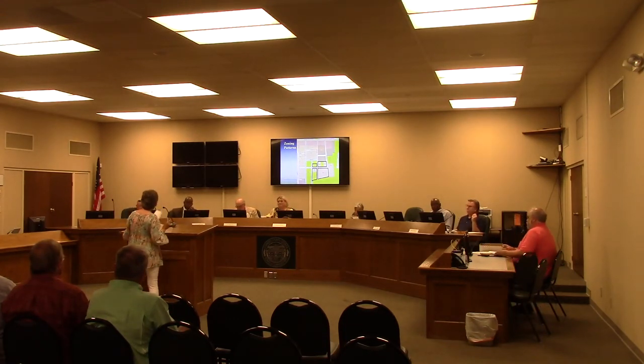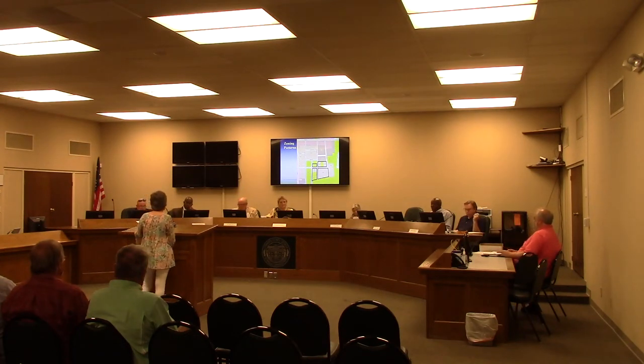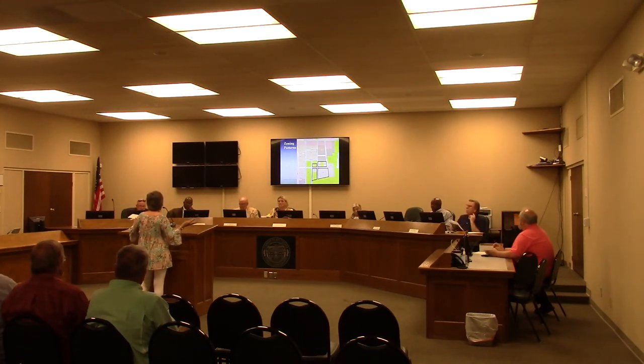Ms. Mayer concluded that Mary Street is in her neighborhood, and this proposed development is also in her neighborhood. She had raised concerns about Mary Street before it was approved, and those problems are now real. She does not want to see the same situation repeated in another part of her neighborhood.